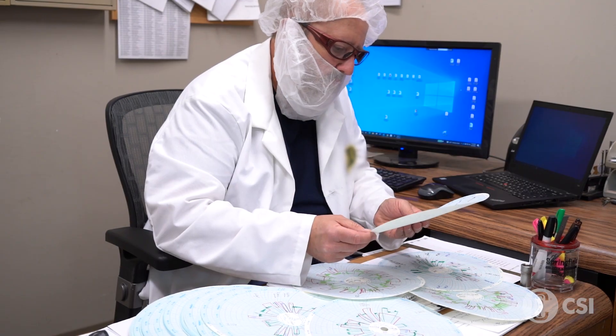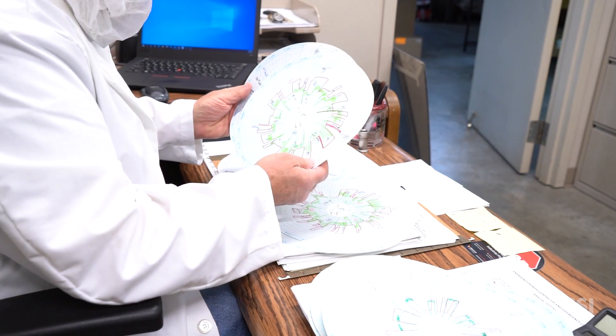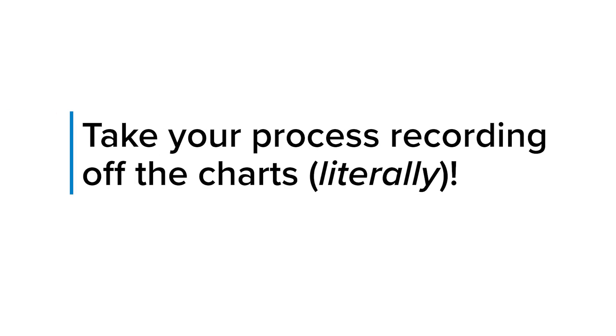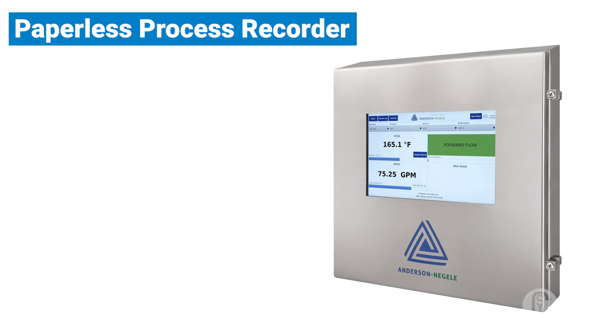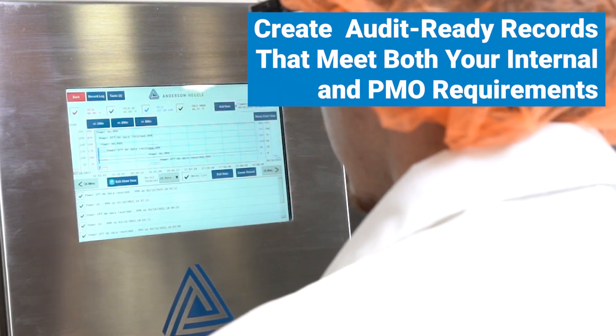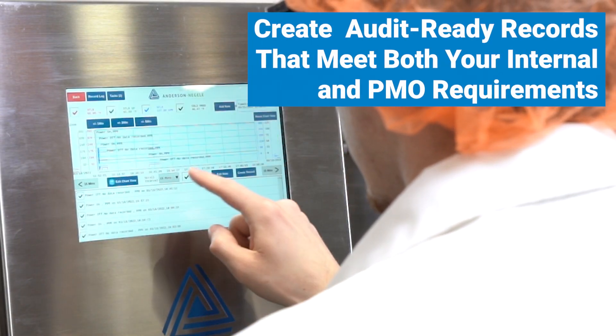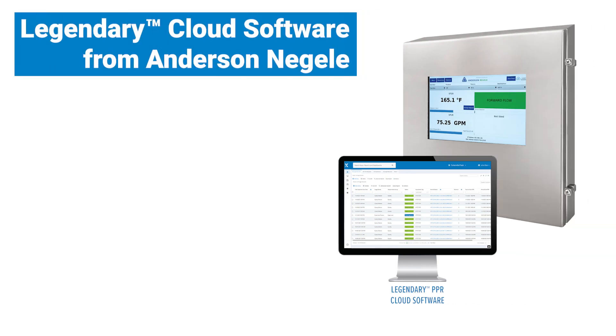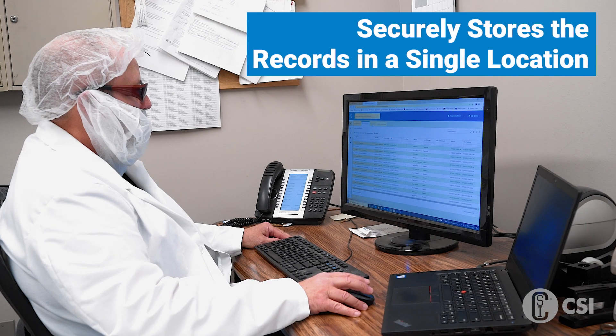They also eat up a large amount of operator, supervisor, and QA time and energy making and reviewing notations to ensure records are presentable to a state inspector. Take your process recording off the charts — literally — with the new paperless process recorder from Anderson Negele. These completely digital recorders create audit-ready records that meet both your internal and PMO requirements.